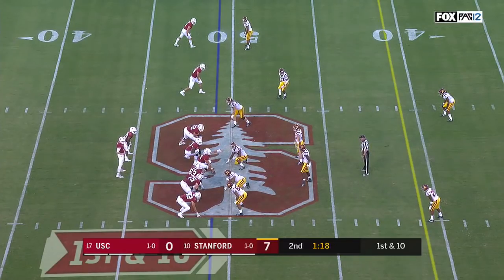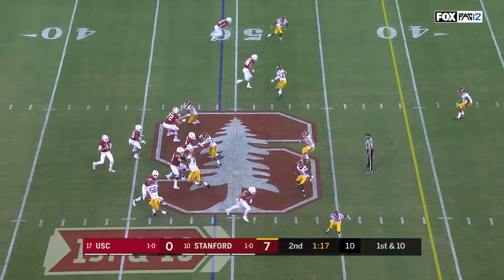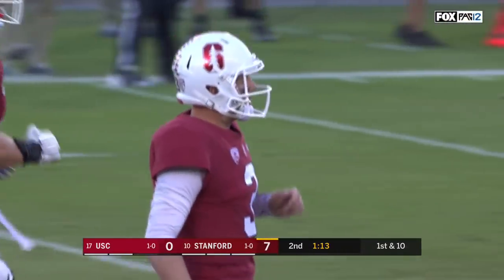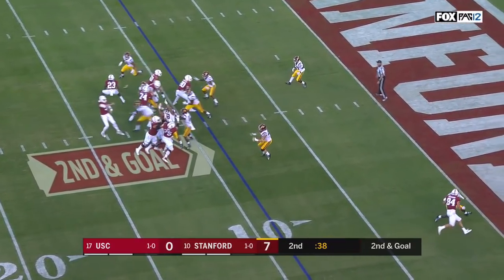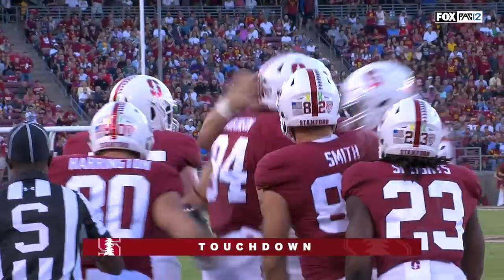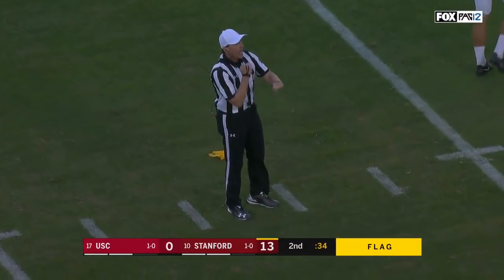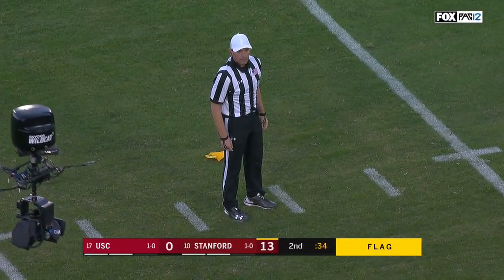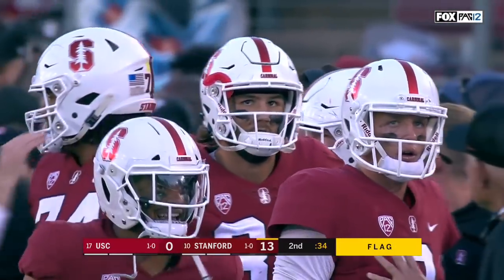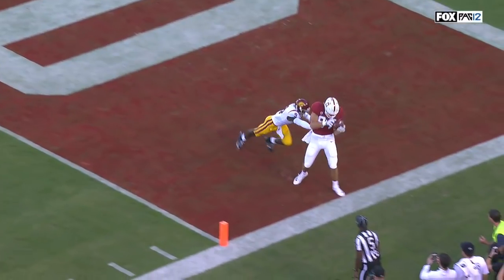On first and ten, defended by a freshman, Greg Johnson rolling the safety down. Costello down the seam to Caden Smith — the perfect strike for a first down and a gain of twenty-six in zone defense. Touchdown Stanford! Colby Parkinson. There is a flag down in the backfield — early indication roughing the passer, defense number seven. The fifteen-yard penalty will be carried over to the kickoff.